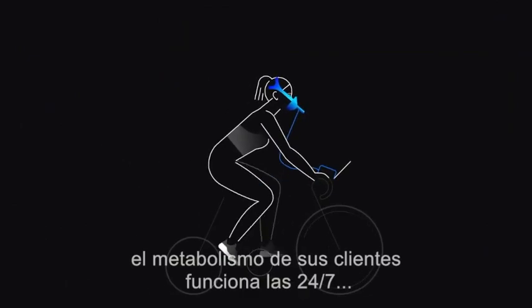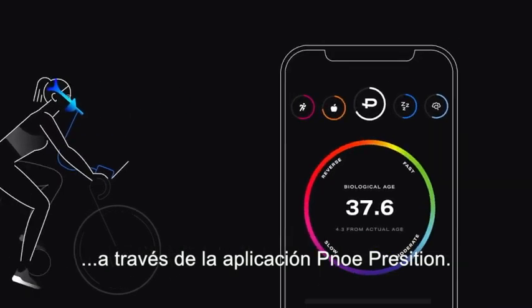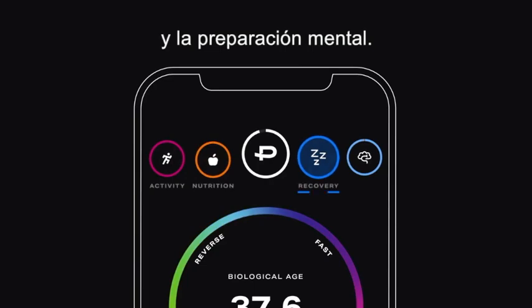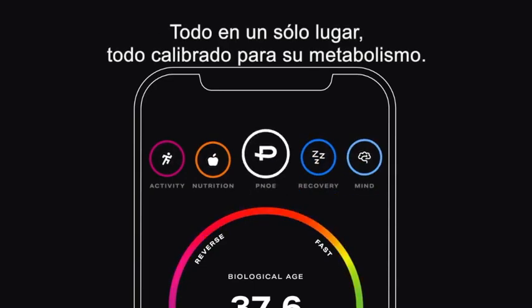After the test, your client's metabolism works for them 24-7 through the Pnoe Precision app. It's the first app that tracks their activity, nutrition, recovery, and mental readiness all in one place — all calibrated to their metabolism.